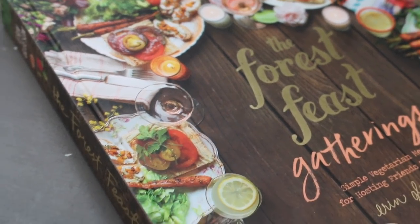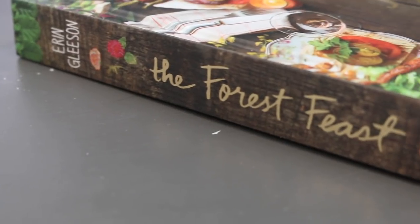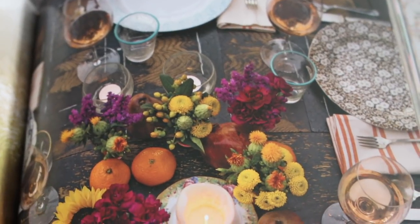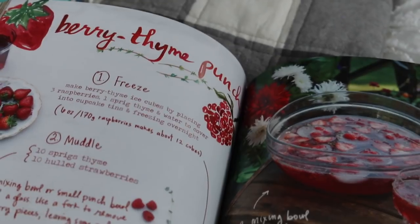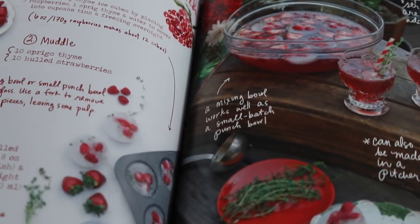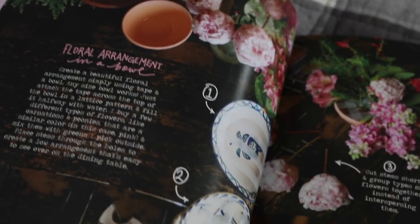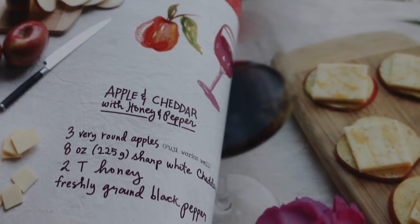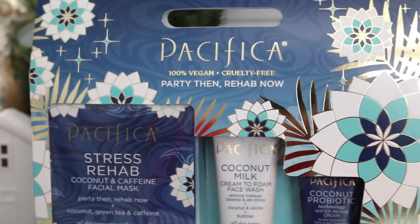The next book is The Forest Feast Gatherings — simple vegetarian meals for hosting family and friends. This is a series; there are two other books that go along with it. These are vegetarian menu ideas using a seasonal approach to cooking, and the photography in this book is absolutely gorgeous. I can't wait to get the other two for myself, but I think this would be a great recommendation for somebody who entertains.